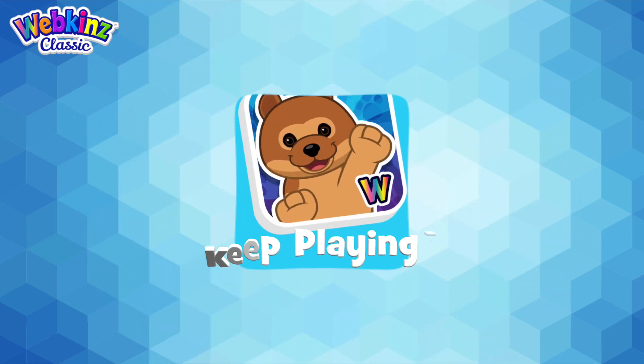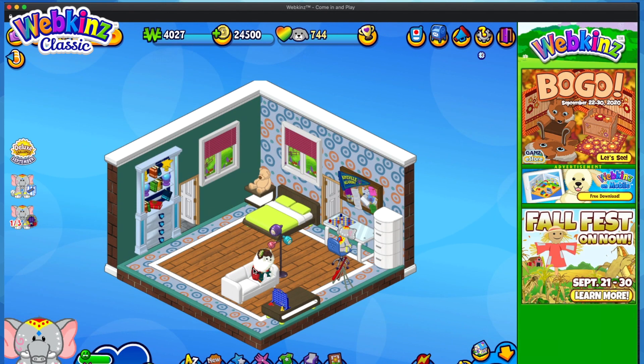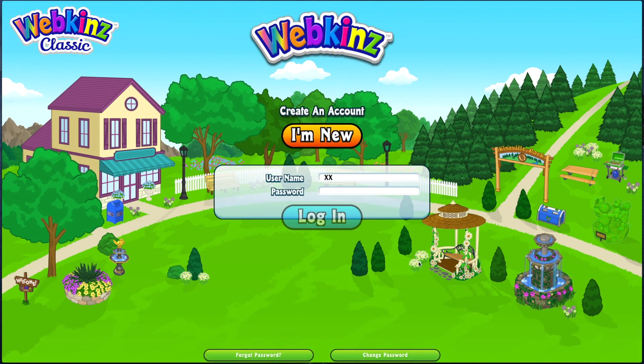Discover the Webkinz desktop app and a free code! Due to an issue beyond our control, as of December 31, 2020, browsers will no longer support Webkinz. But don't worry, you can keep playing the Webkinz you know and love through our desktop app.